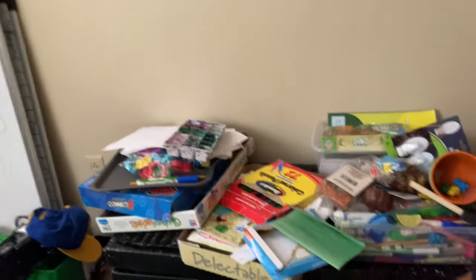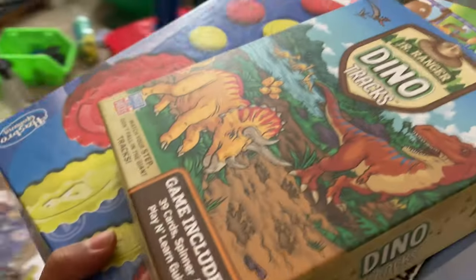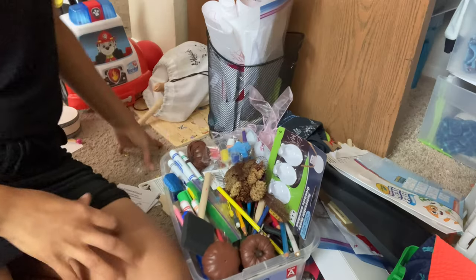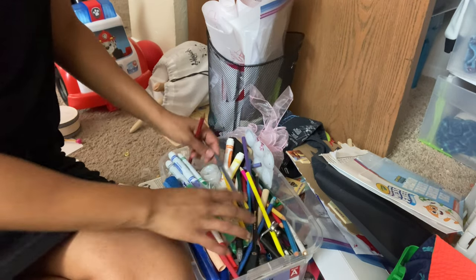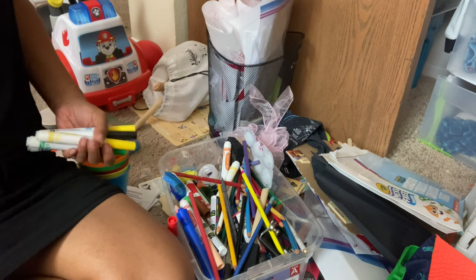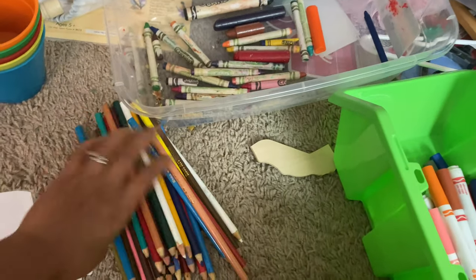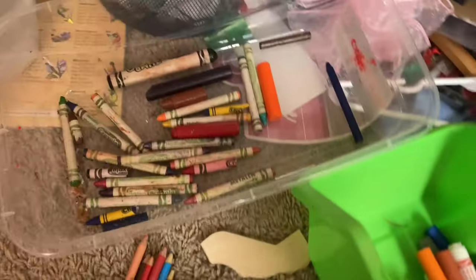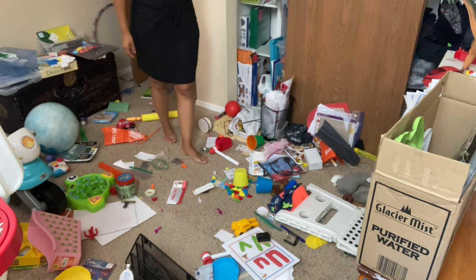Here are all the things I collected from the kitchen that I now need to find a place for. Here I am putting these games in the closet — thankfully they fit. Now I am going to separate all of the crayons and colored pencils and markers from one another so that I can organize them better and they're easier to find for my children, because having them all jumbled up in this bin is not working for us.